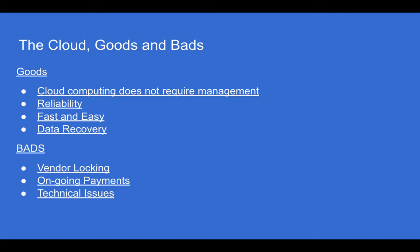The cloud — goods and bads. Some good things about the cloud are: cloud computing does not require management, it's reliable, it's fast and easy, and you can recover your lost data. But some bad things are vendor locking, ongoing payments, and technical issues.